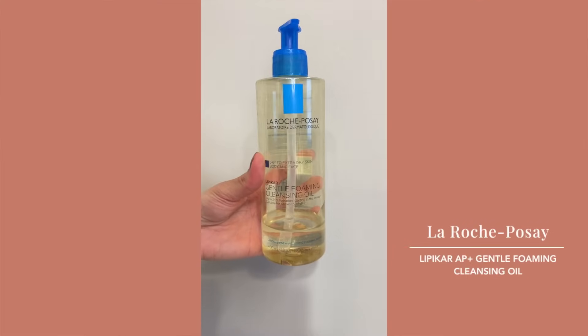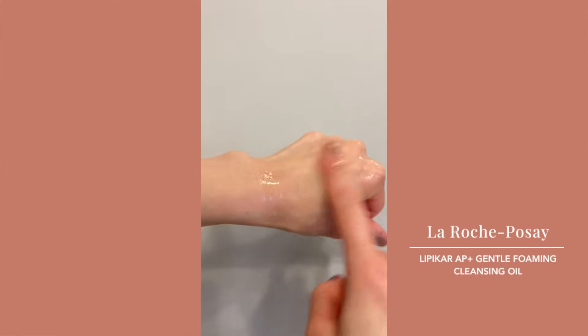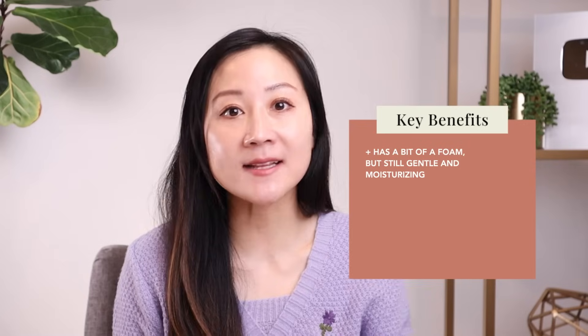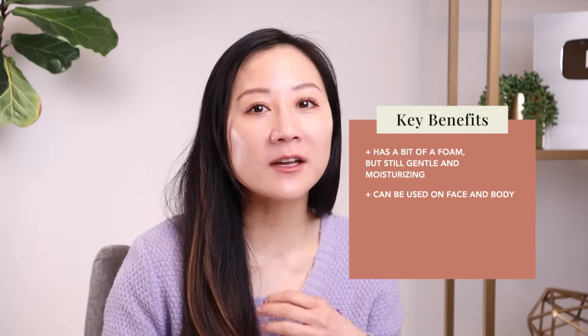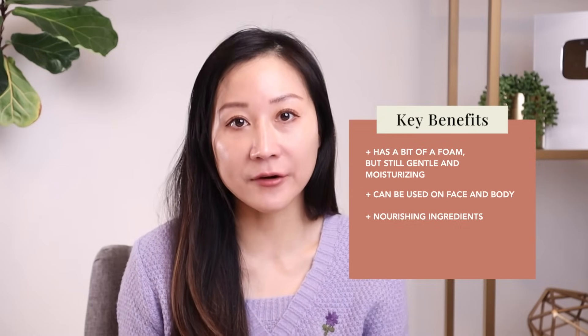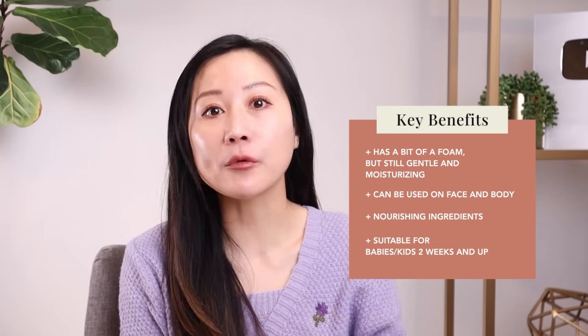The next cleanser I've been absolutely loving and using exclusively in the shower is La Roche-Posay's newest launch, the Lipikar AP+ Gentle Foaming Cleansing Oil. It has wonderful hydrating ingredients but foams only ever so slightly — so for those who absolutely need a foaming cleanser, this is one to consider switching to for winter. It can be used on face and body, and I use it on my kids too, making it truly multifunctional. The light foam gives that clean feel while nourishing ingredients help hydrate skin without over-stripping the skin barrier. It's even suitable for babies two weeks and older and can help remove cradle cap.